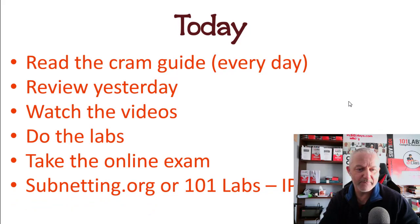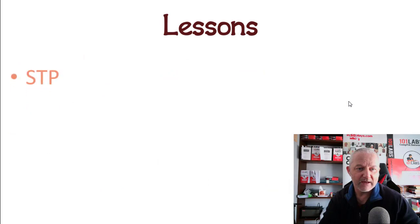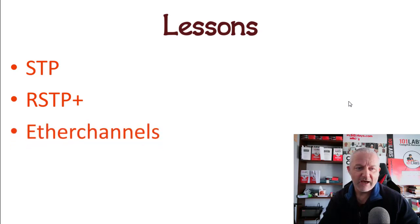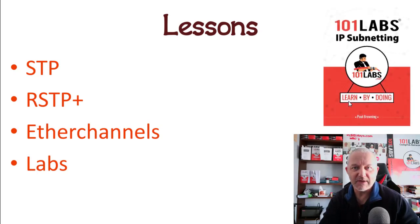We covered Spanning Tree Protocol with RSTP plus, some of the enhancements like BPDU guard — look in the videos to see exactly what we covered. We also did EtherChannels. These are all really important core exam topics, so redo the labs. You should eventually be able to do the labs without looking at any solutions or hitting the question mark.